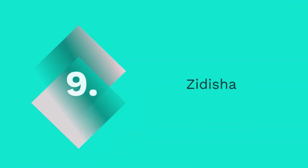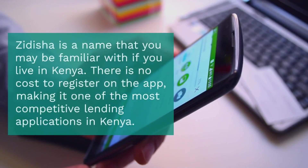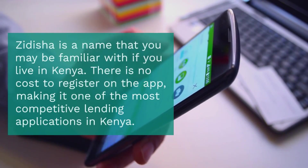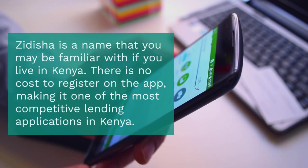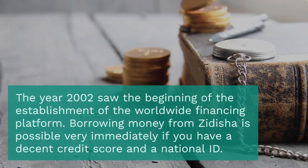9. Zidisha. Zidisha is a name that you may be familiar with if you live in Kenya. There is no cost to register on the app, making it one of the most competitive lending applications in Kenya. The worldwide financing platform was established beginning in 2002. Borrowing money from Zidisha is possible very quickly if you have a decent credit score and a national ID. All you need to do is download the app from the Play Store or App Store to establish an account and submit an application for a quick loan.